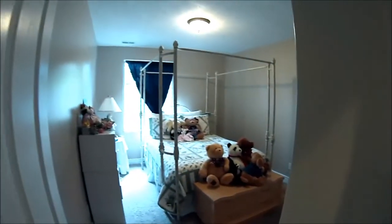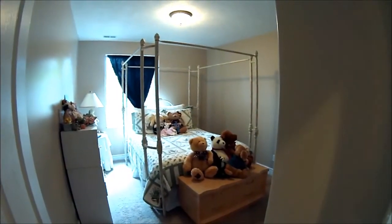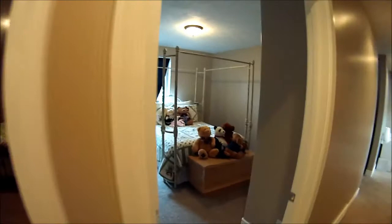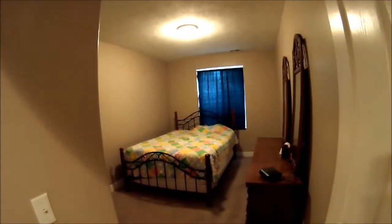Down the hallway and into the first basement bedroom — big bedrooms down here. And here's another big bedroom with big, bright, open windows.